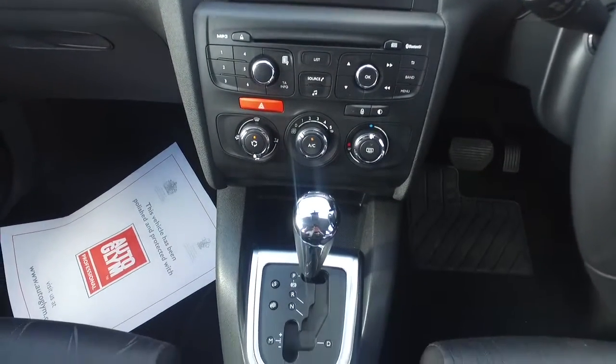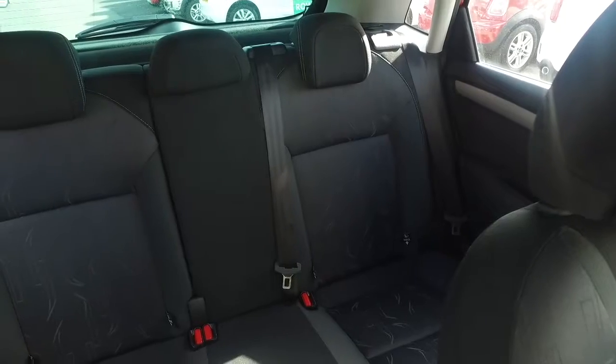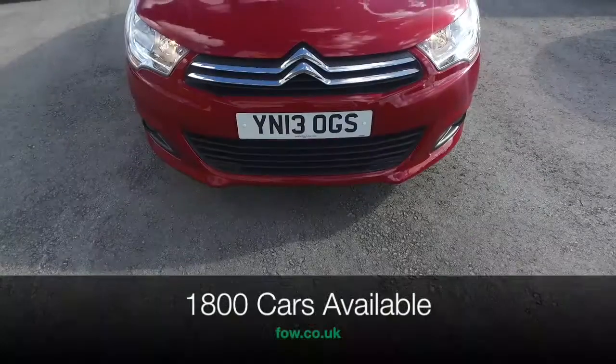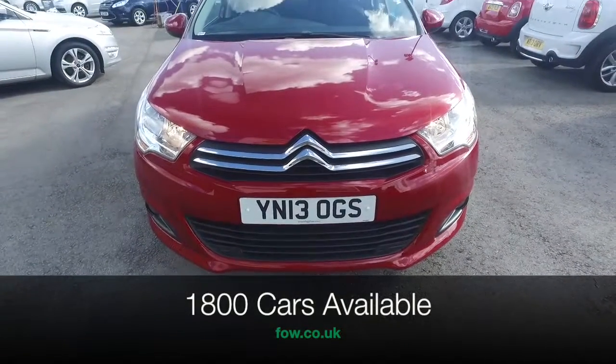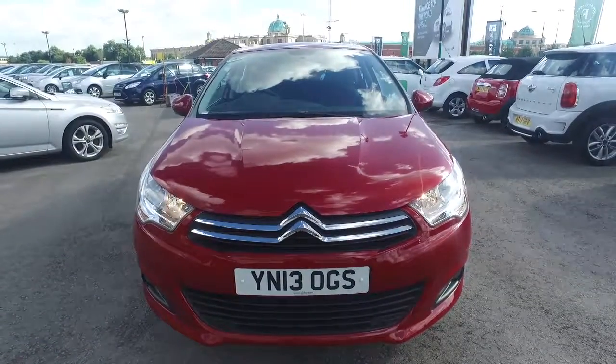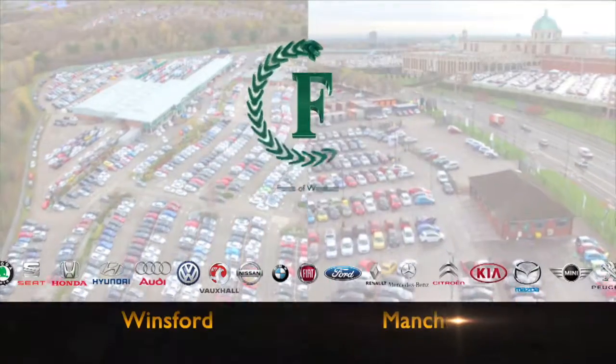So don't forget, at FOW the price you see is the price you pay. There are no hidden charges or extras — you can ring and reserve with no deposit and no obligation. Bring your licence with you, have a test drive, and discover this great car for yourself at Fords of Winsford.